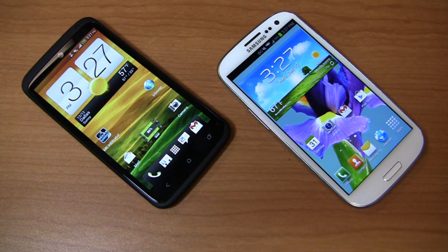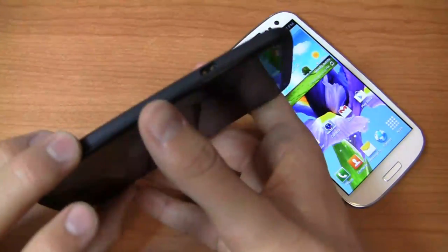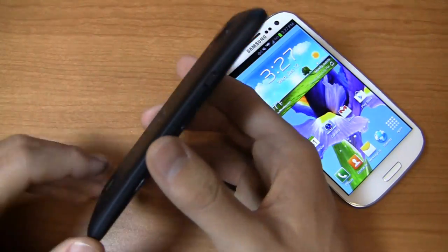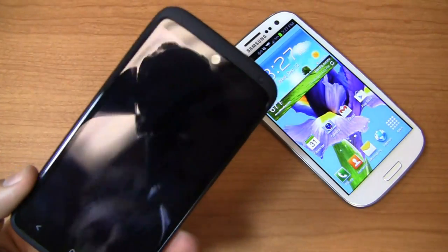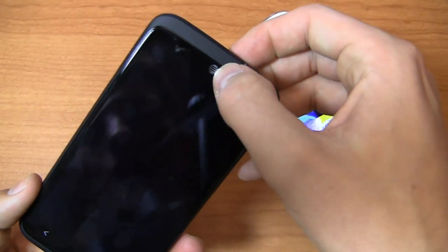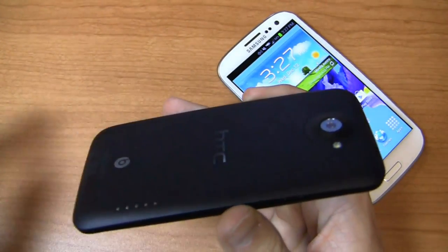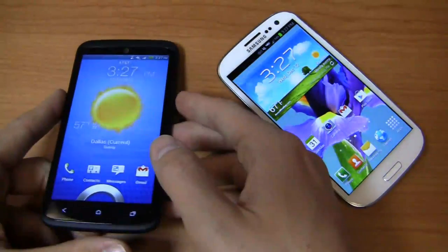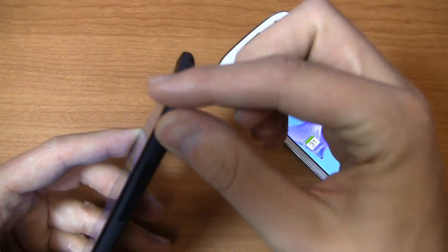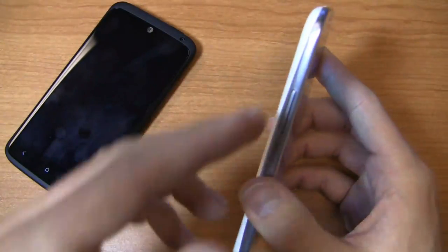The HTC One X Plus has a beautiful polycarbonate shell, with a volume rocker on the right side and a micro USB charging port on the left. It has a nice curved form factor, which makes it comfortable for long phone calls. Up top, you've got a 3.5mm headphone jack and a power button — which I like a lot since it's not recessed, unlike some previous HTC devices. There's also Beats Audio on this device.